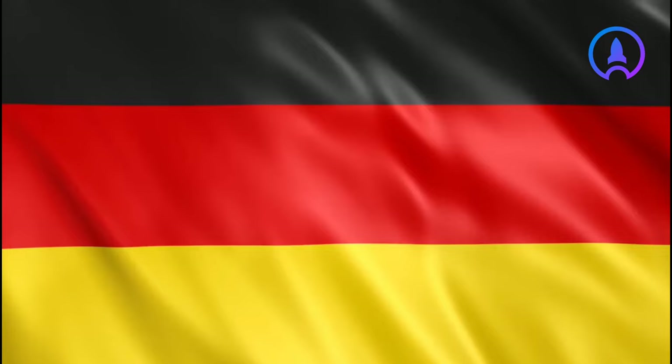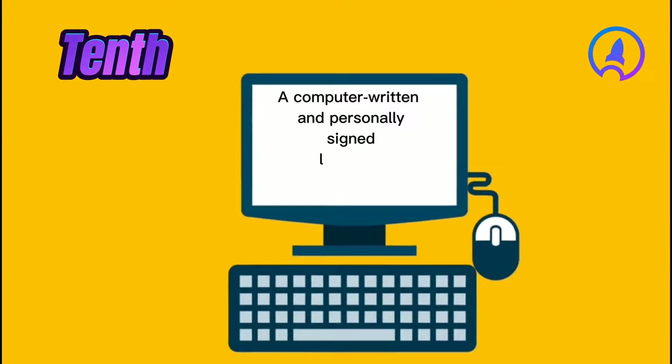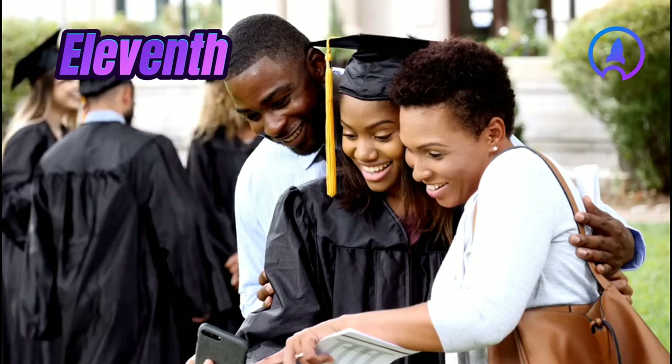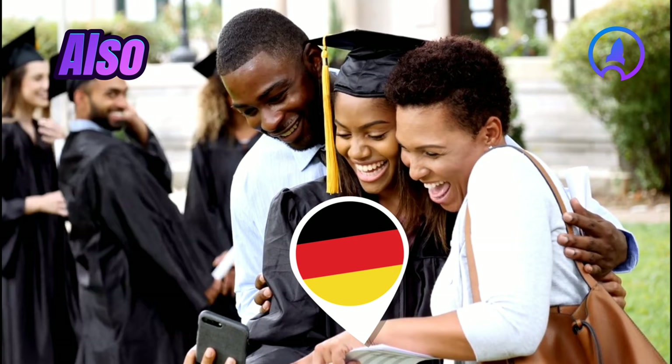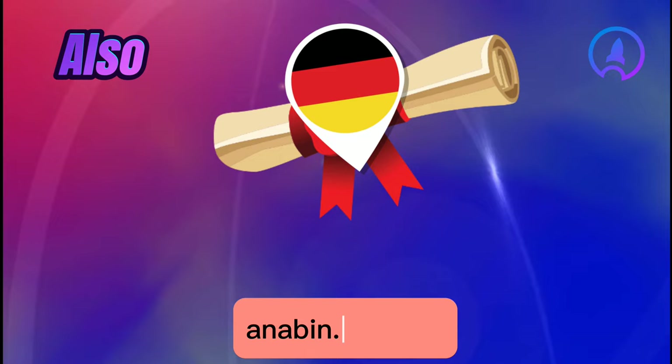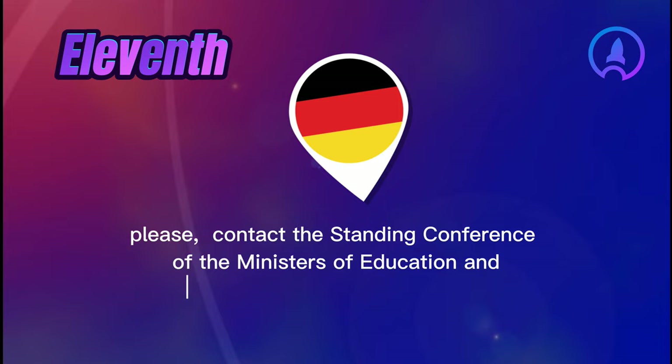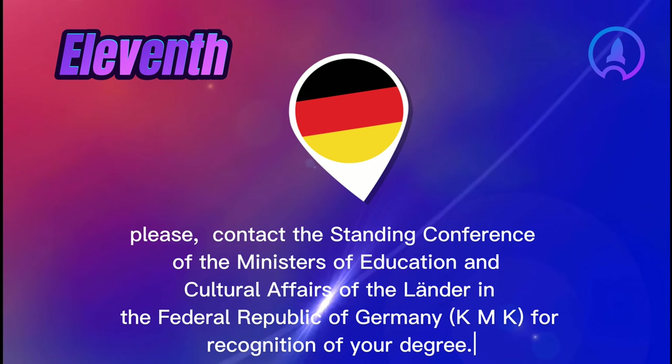Also, if available, birth certificates of children and marriage certificate. Tenth, a computer-written and personally signed letter of motivation, maximum one page. Eleventh, a detailed computer-written curriculum vitae with information on your acquired diplomas, references and certificates. Also, proof that your degree is recognized in Germany — you can check your degree on Anabin via the link anabin.kmk.org. If your degree is not listed or your university is not marked with H+, please contact the Standing Conference of the Ministers of Education and Cultural Affairs of the Länder in the Federal Republic of Germany (KMK) for recognition of your degree.